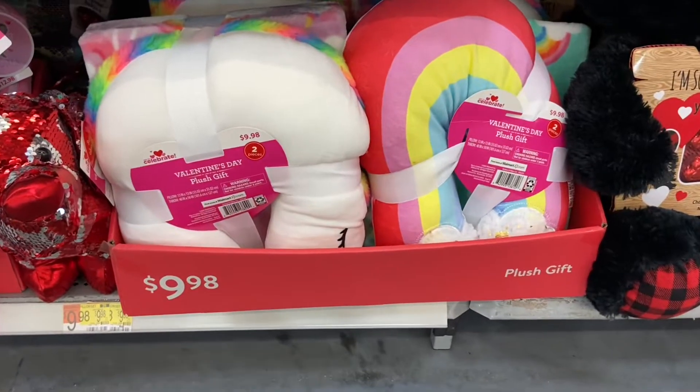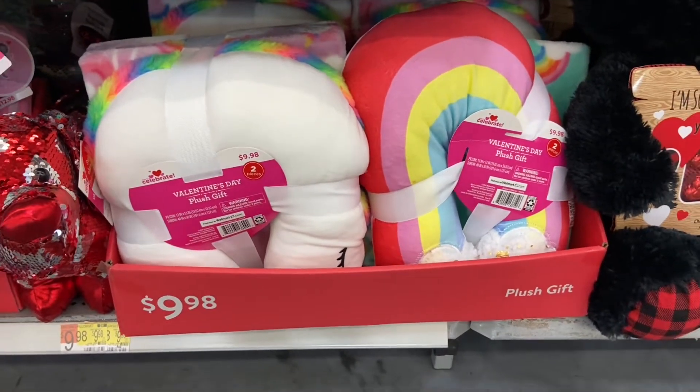These plush gift sets are so cute — they come with a plush and a blanket and this is nine dollars and 98 cents.